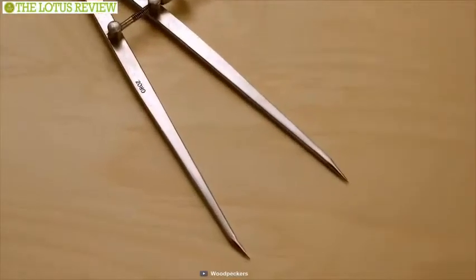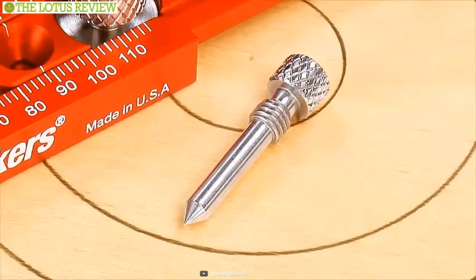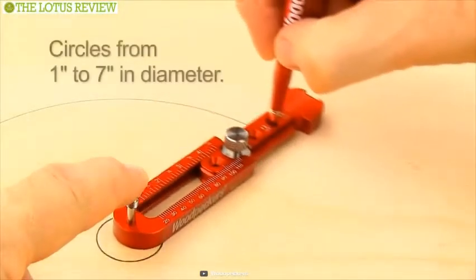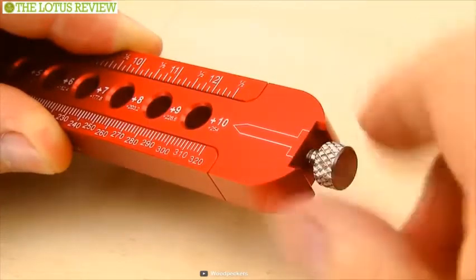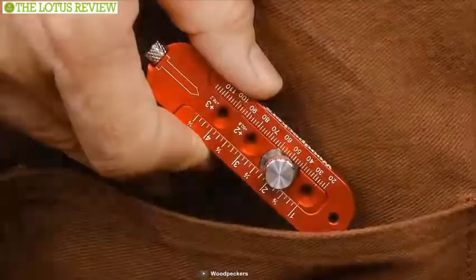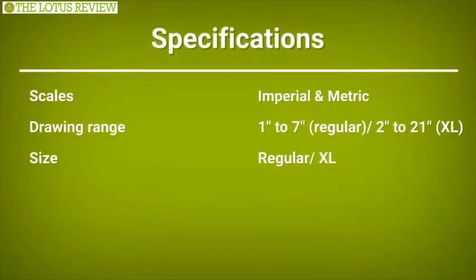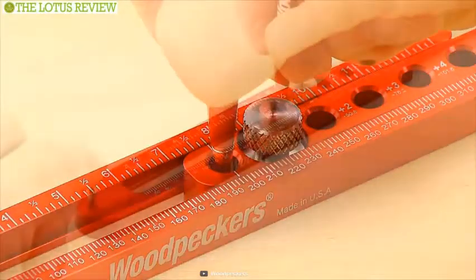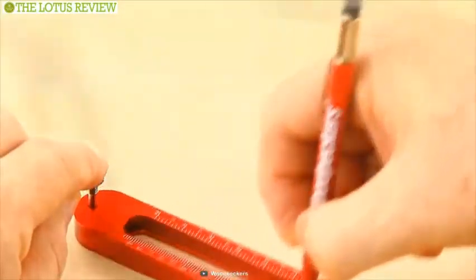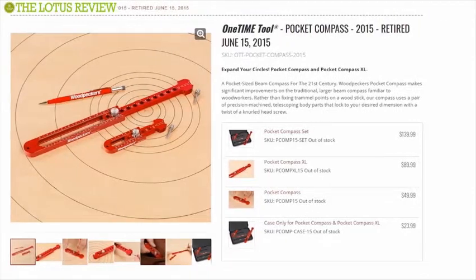Rather than fixing trammel points on a wood stick, this compass uses a pair of precision-machined telescoping body parts that lock your desired dimension with a twist of a knurled head screw. When not in use, the stainless steel centering point securely stores in the compass body, keeping you out of harm's way, and it comes in a protective molded case. It is also available in two sizes. Incredibly precise and accurate, Woodpecker's Pocket Compass will offer accuracy that has never been experienced before. This product boasts healthy reviews and the price ranges from $90 to $140.